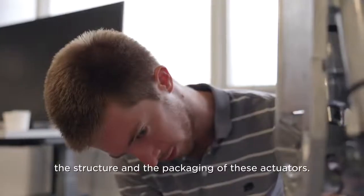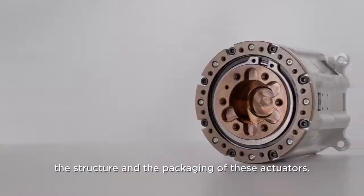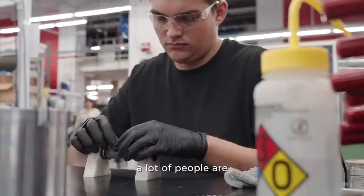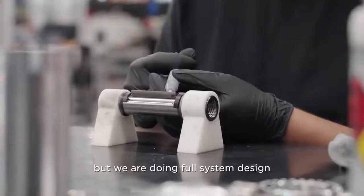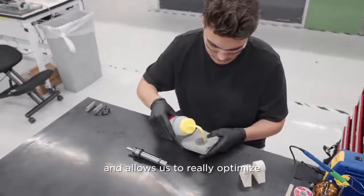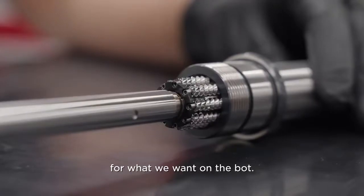Having the design in-house allows us to optimize the structure and the packaging of these actuators. We're designing from the ground up, which is very interesting. A lot of people are just integrating components together, but we're doing full system design, which includes custom motors matched with a gear train, and that allows us to really optimize for what we want on the bot.